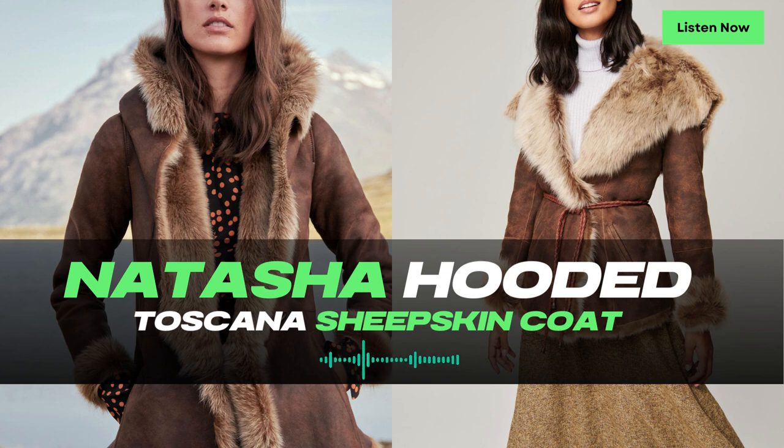Made from Spanish Toscana Shearling Sheepskin, this coat is known for its loft and lustrousness, enveloping you in luxurious warmth during the coldest days. With two front slip pockets, it offers both convenience and functionality for all your winter adventures.